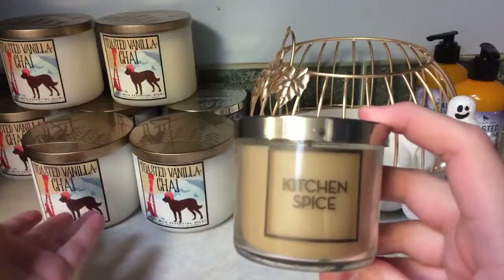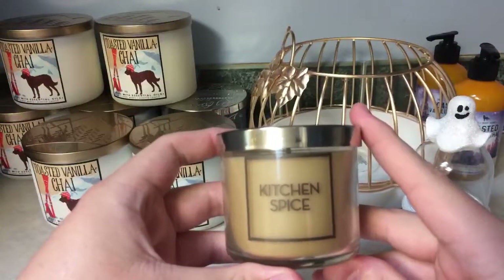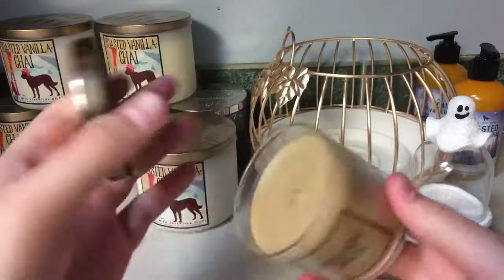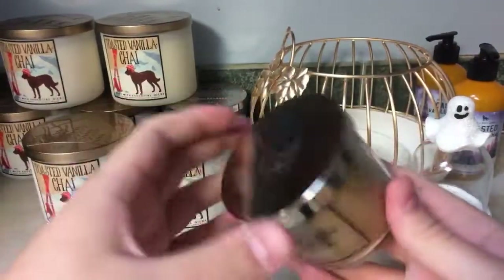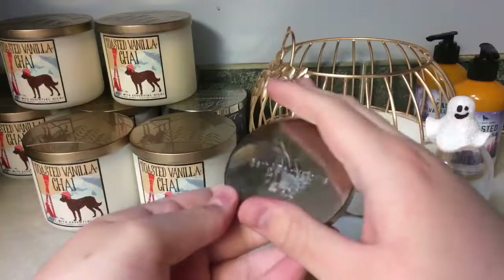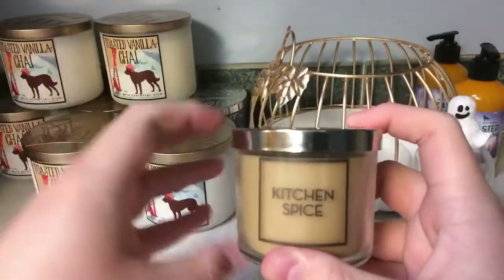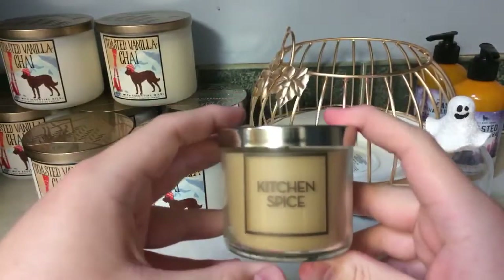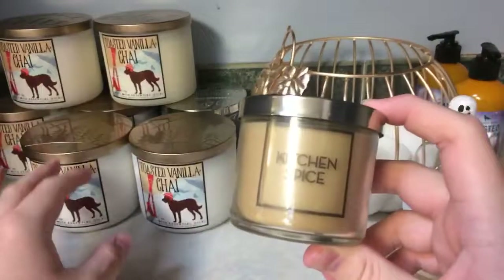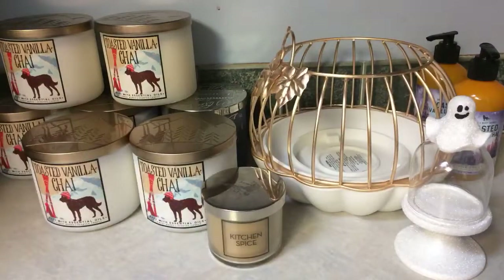These four-ounce tester candles would also make great little stocking stuffers — buy them up at semi-annual sale and keep them for Christmas. The burn on them is horrendous since they're single wicks, but I love the scent and the little form they come in. That's all I have — thank you so much for watching. Bye!